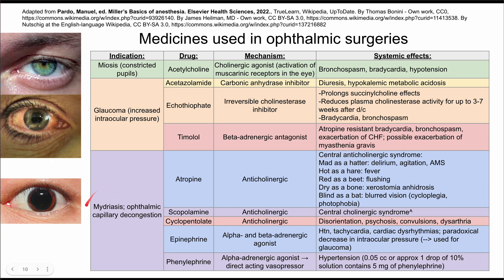The last big indication is mydriasis and ophthalmic capillary decongestion. This is an eye where you can see a very dilated pupil — this is mydriasis. There are a few drugs that help here. The first listed is atropine, which is an anticholinergic drug — the opposite of acetylcholine, which was a cholinergic agonist. The systemic side effects of anticholinergic drugs like atropine include central anticholinergic syndrome, and the mnemonic for this is listed here.